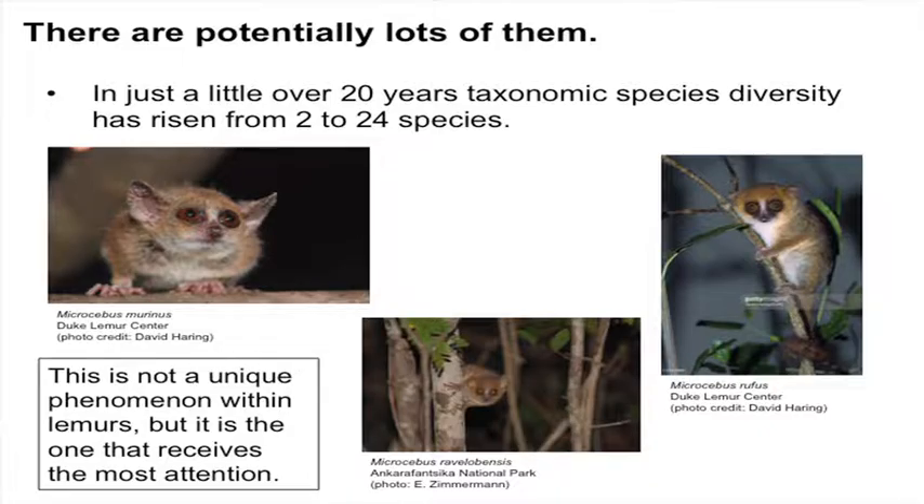If we think about some of the basic morphs, we have things like the gray mouse lemur and the red mouse lemur, which have been around for a long time. And then early on, descriptions began to pop up based on things that had pretty clear morphological differences — so here's Microcebus ravelobensis. This rapid increase in species diversity is a unique aspect for the genus Microcebus, the genus that receives the most attention when we think about rapid increases in species diversity. So what underlies this?